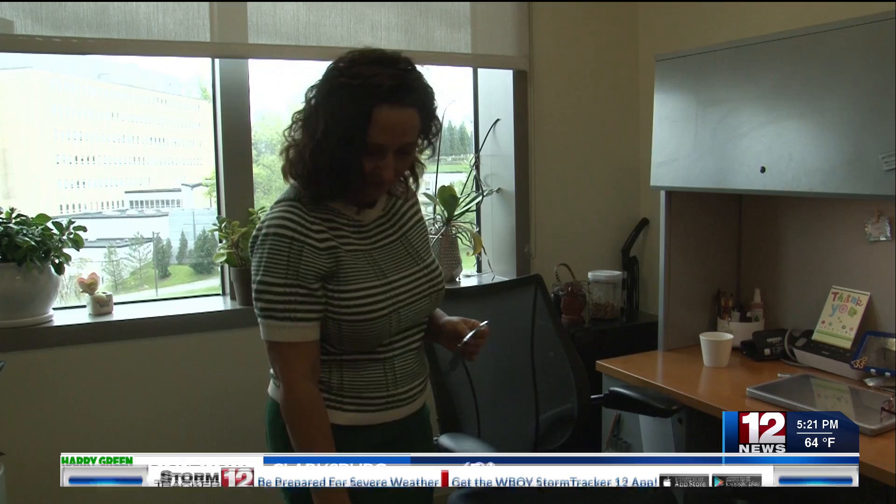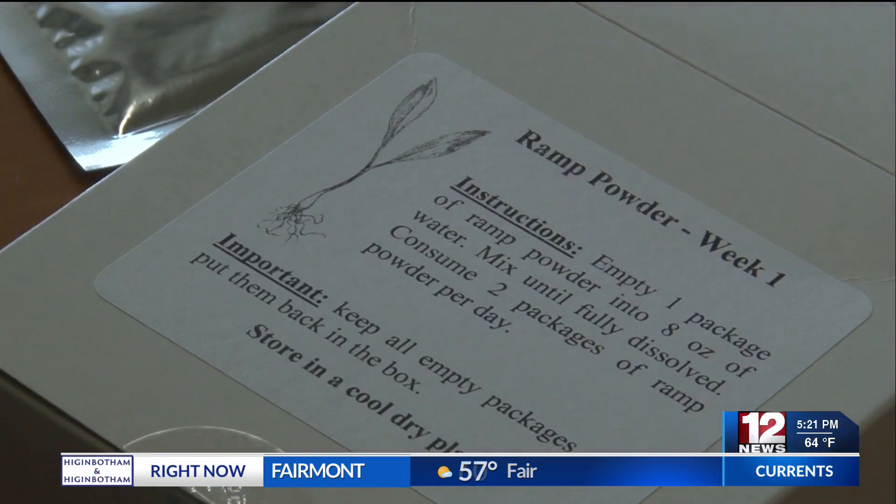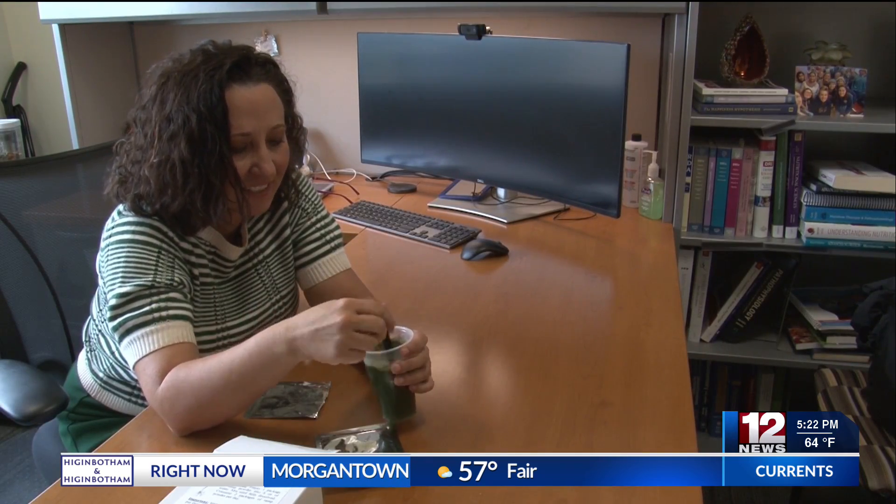Ventura Mara and her team turned the ramps into powder, and the next step in the research will be clinical trials where around 60 people with pre-hypertension would take half a cup of powdered ramps dissolved in water each morning and night for 30 days.